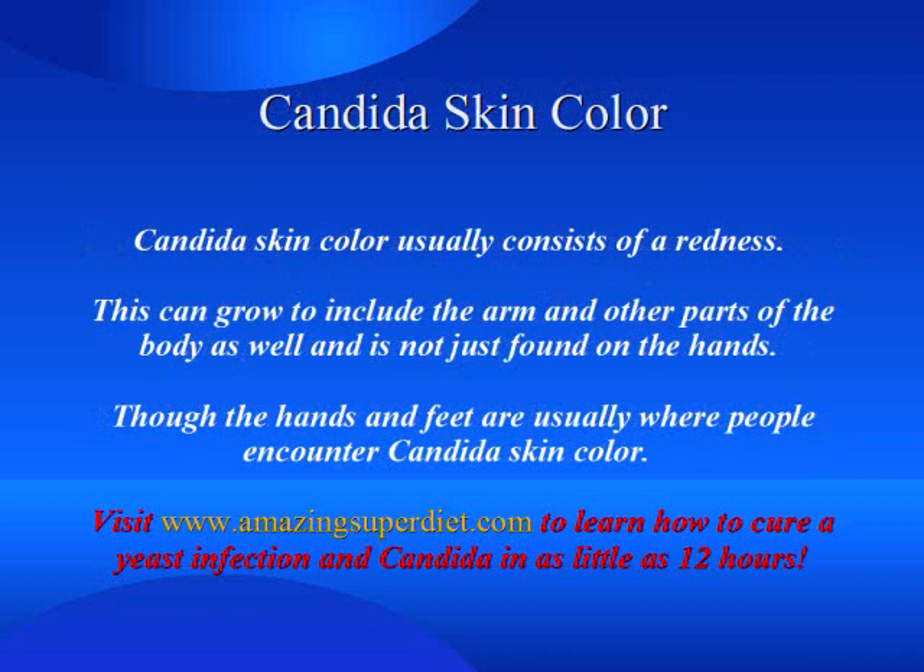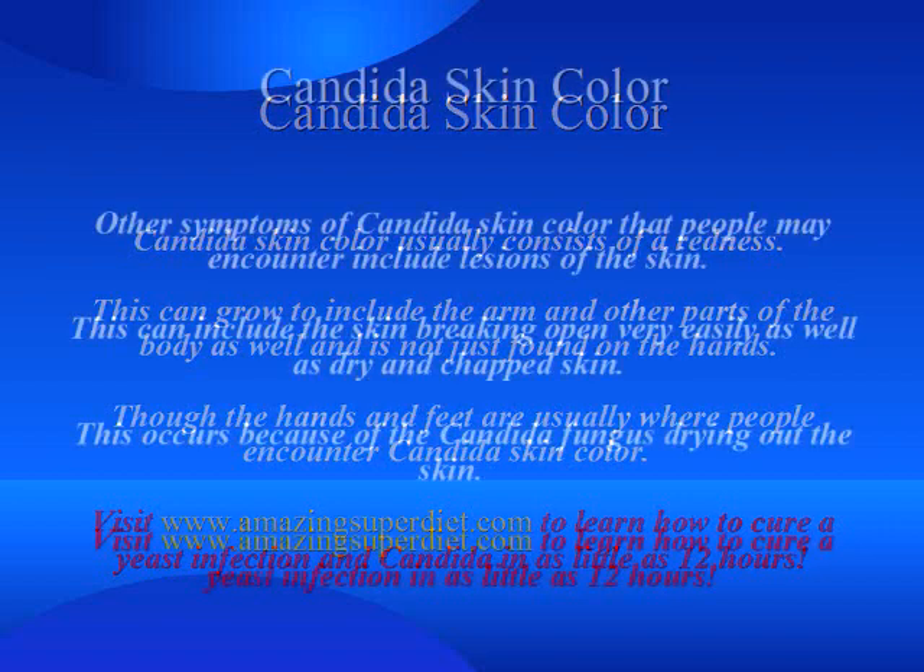Candida skin color usually consists of a redness. This can grow to include the arm and other parts of the body, and is not just found on the hands, though the hands and feet are usually where people encounter candida skin color the most.